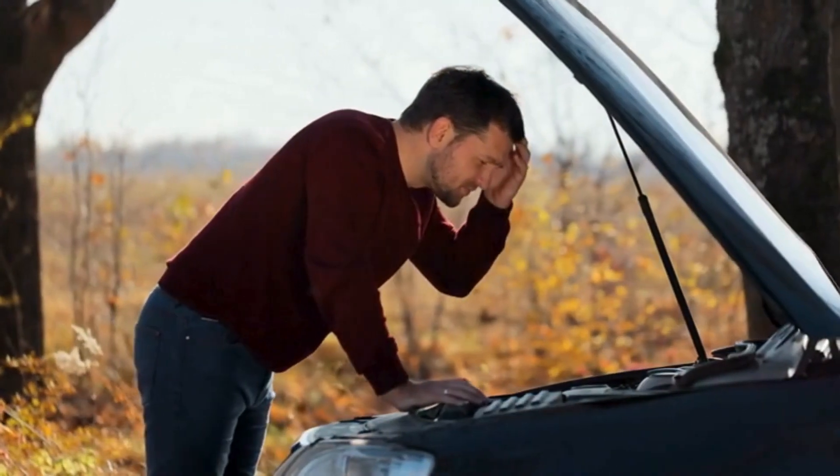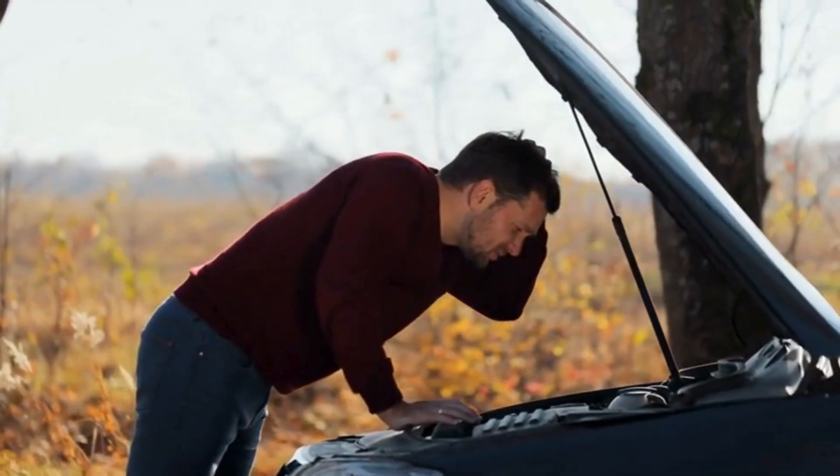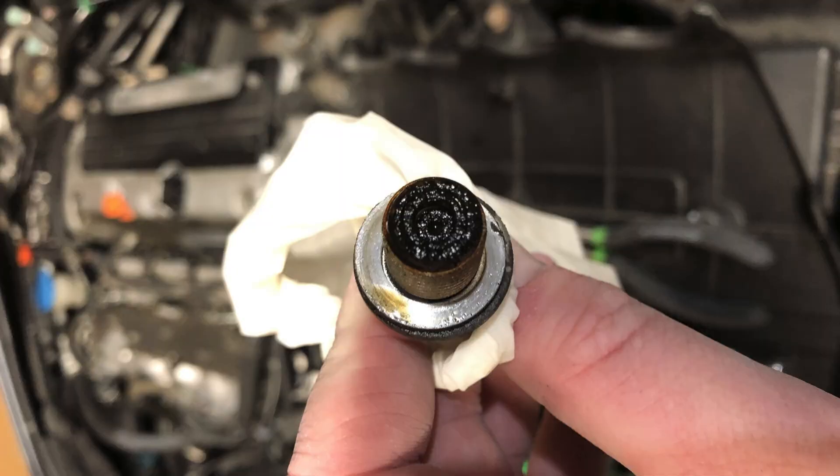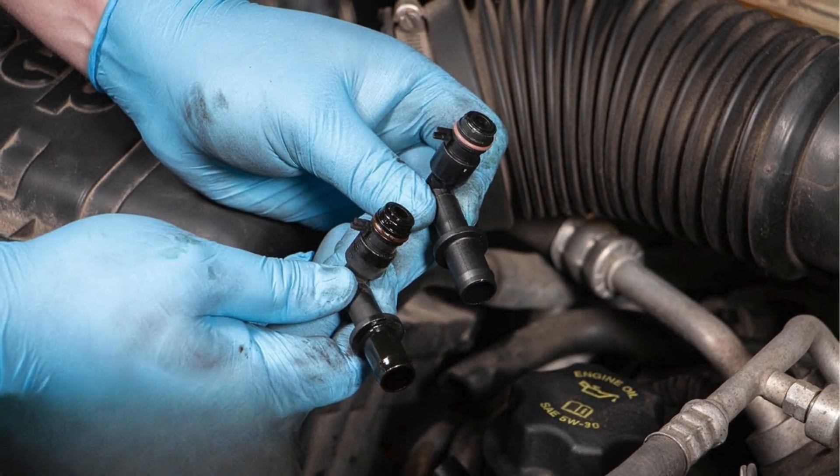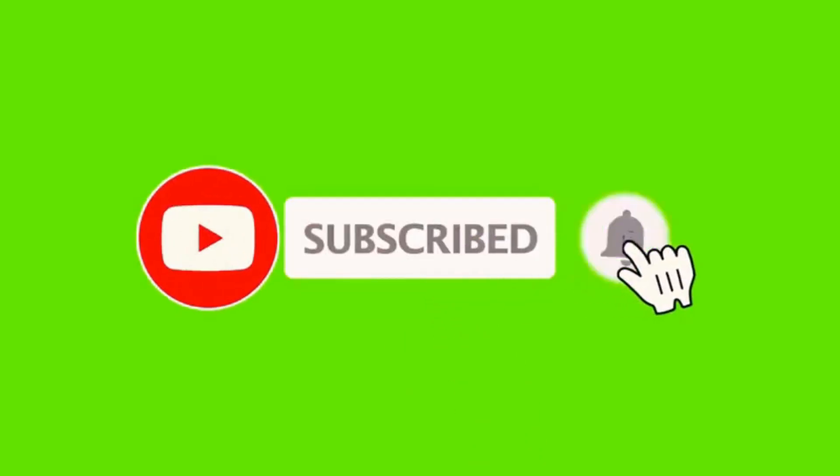So what should you do if you notice any of these symptoms? It's time to get your PCV valve checked. Fortunately, this part is relatively inexpensive to replace and can save you from costly engine damage down the road. Thanks for watching. If you found this video helpful, be sure to give it a thumbs up and subscribe for more tips on keeping your car in top shape.